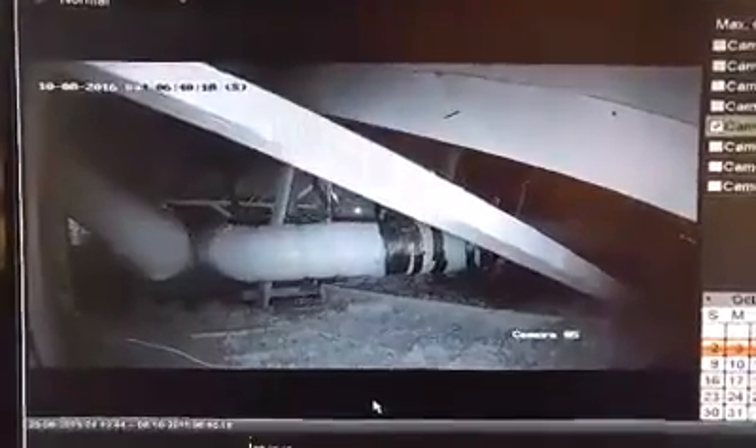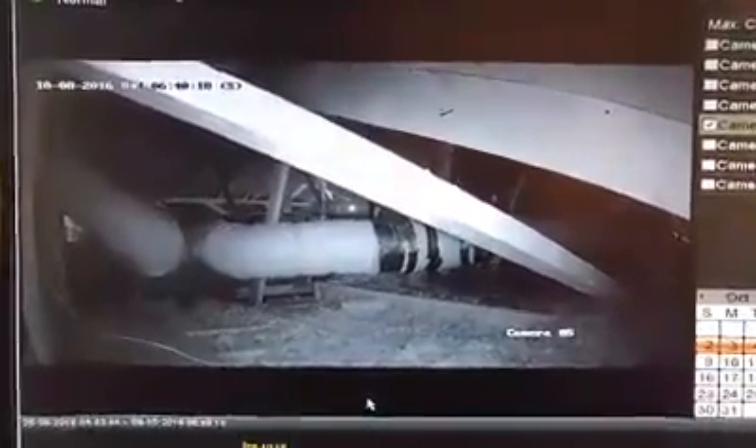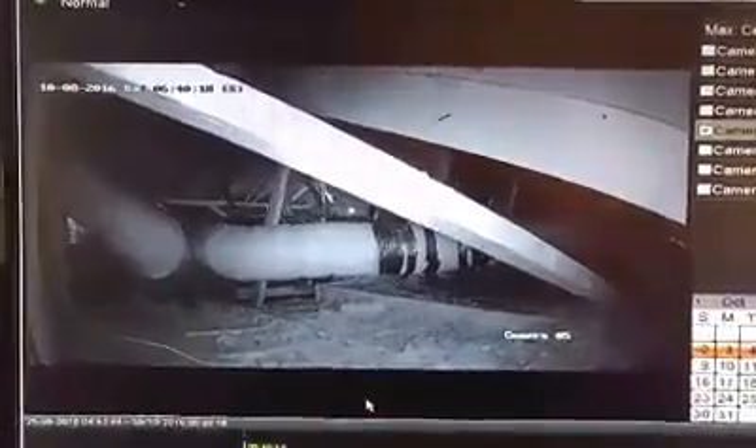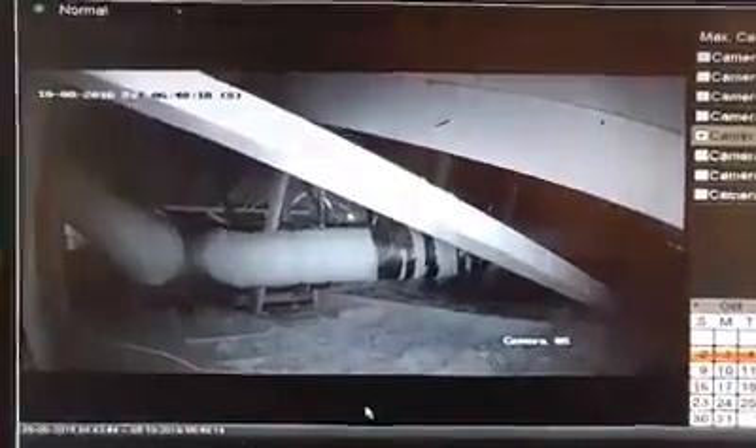This is real, folks. These people have real guns, real bullets, and these are real crimes. Buddy Web, Midland, Texas.